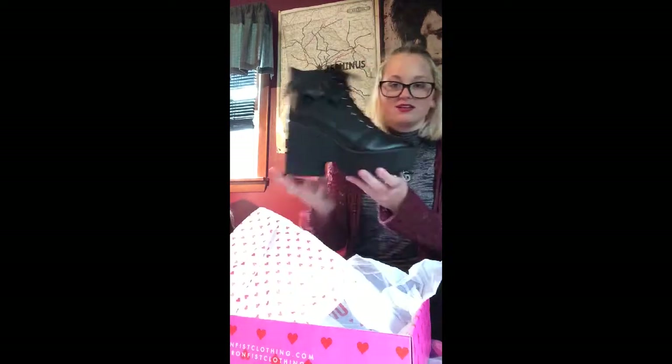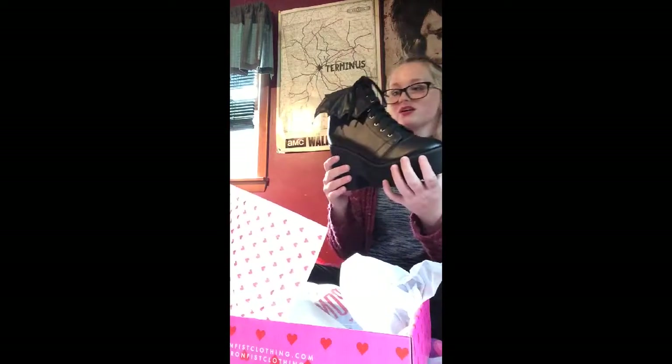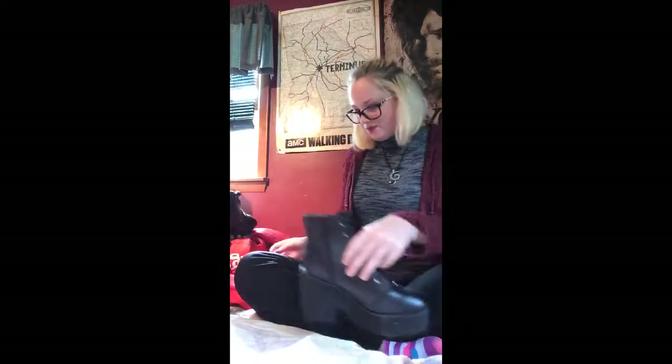Oh my god, these are adorable. Here's one — they are humongous. I'm so excited to wear these. Are you ready to school? I'm going to wear these Thursdays. They come with cute wrapping paper with hearts on it everywhere, and here they are together.